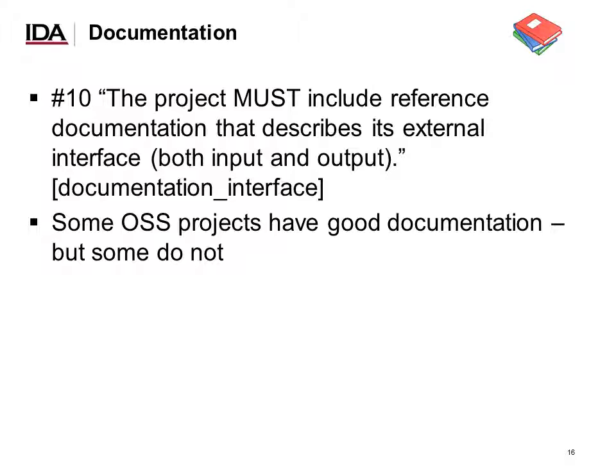Finally, number ten: documentation. The project must include reference documentation that describes its external interface. Some open source software projects have good documentation and some do not — that's probably not surprising to anybody. Although these were the most common issues for projects pursuing a badge, a vast number of projects do meet each of these criteria. None of these are a majority problem even for the ones that were close, but these areas appear more commonly than others.